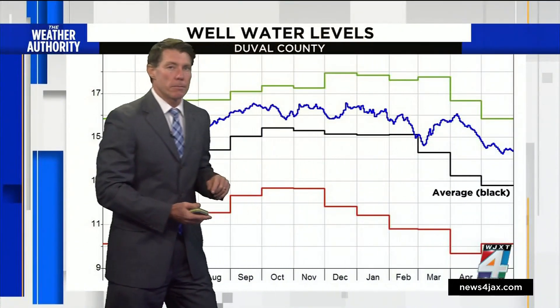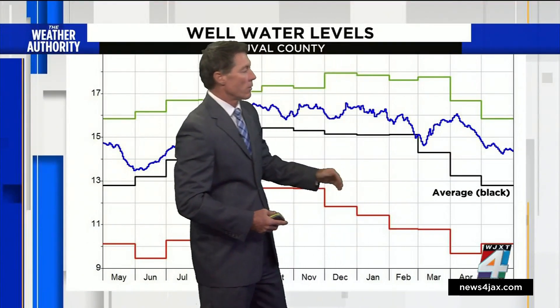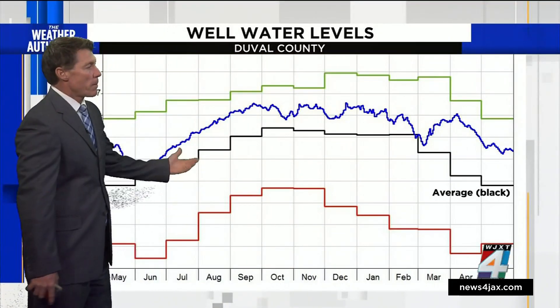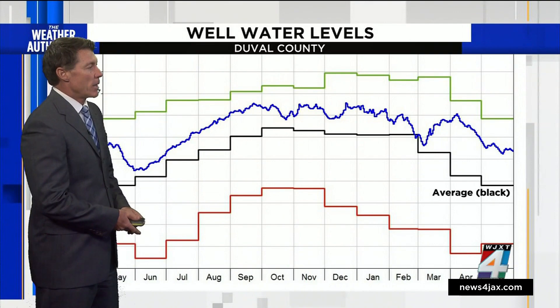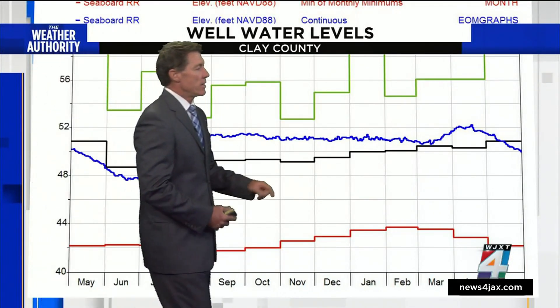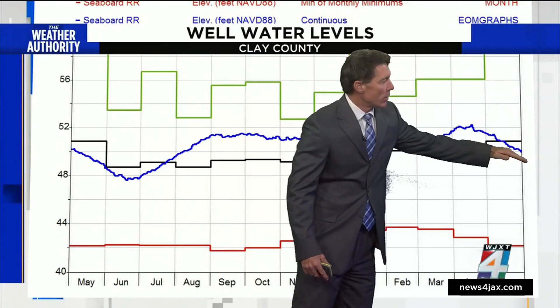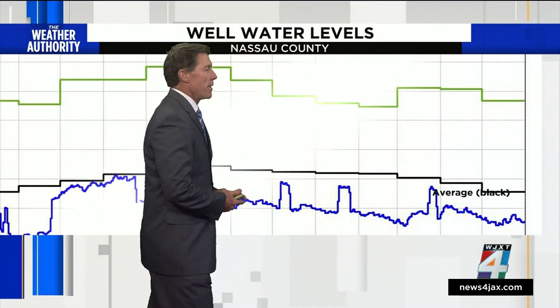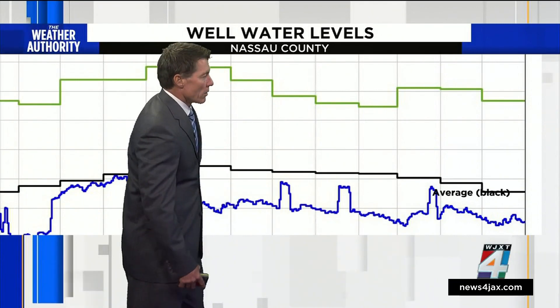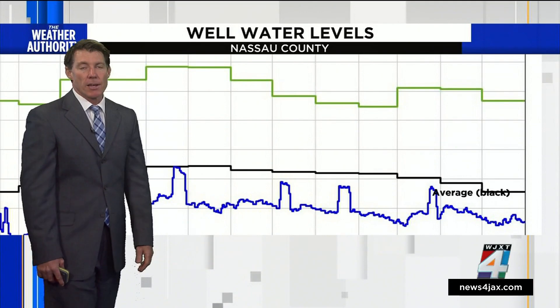One other thing people look at are well levels. Here in Duval County, the average line is in black and the blue line is the current water level, which over the past several months has been high. But in Clay County, the water level peaked in April and has been going below average. In Nassau County, the water levels have been below average for several months this year.